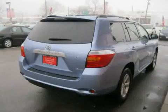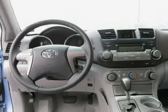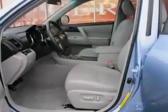Rear head airbag, four-wheel anti-lock brakes, and side head airbag. The low, low mileage of 21,832 miles makes this Highlander an easy choice for you.